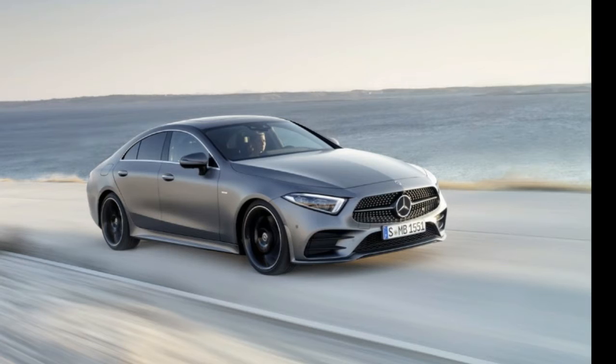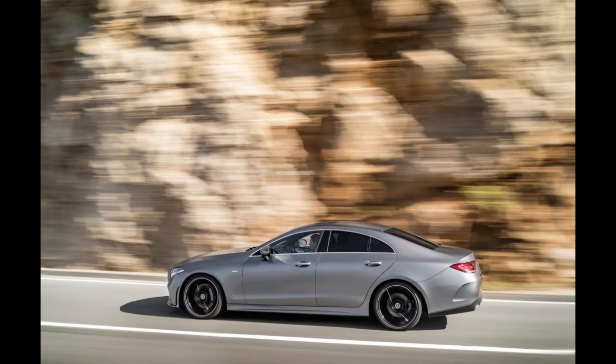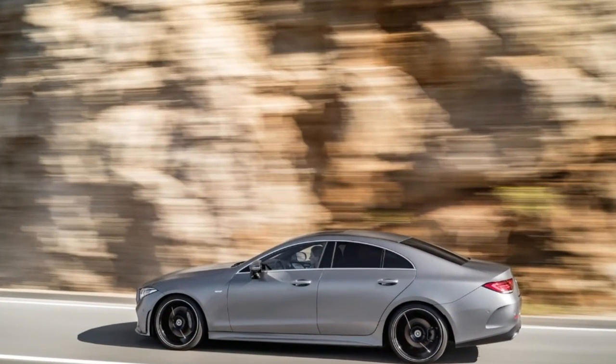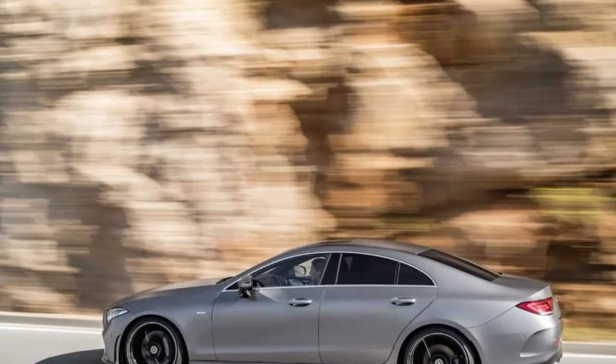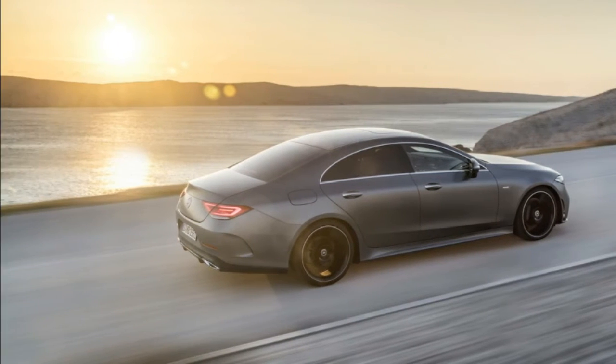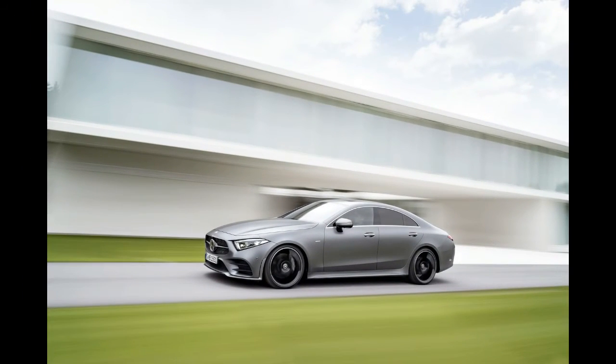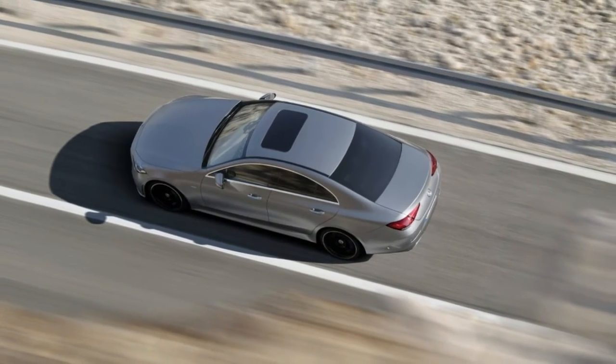Mercedes is keeping a lid on exterior photos, but the automaker confirmed the G-Class will retain its iconic design, which has largely stayed the same for decades. In particular, the model keeps its distinctive door handles, protection strips, and rear tire carrier. Following its unveiling in Detroit, the G-Class will go on sale in the United States in late 2018.